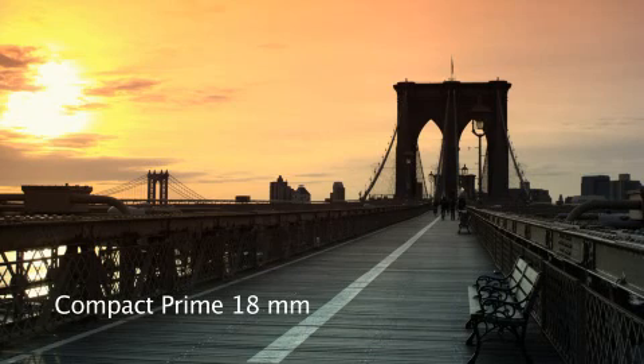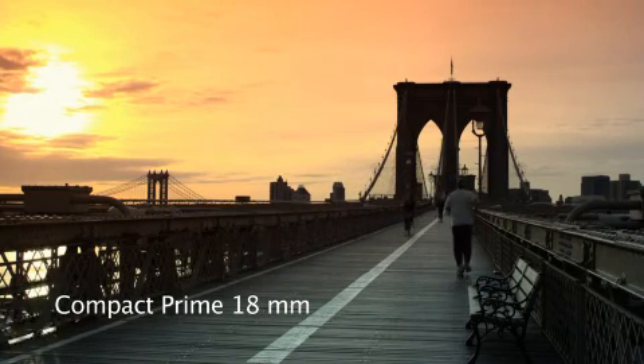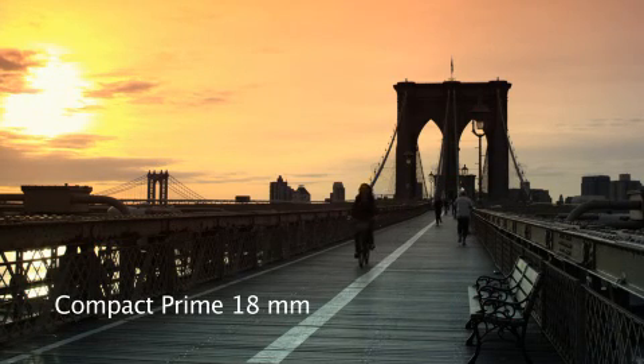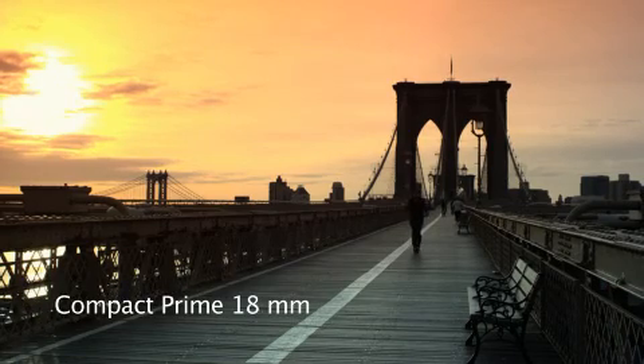We went to the extreme wide end of the lens with the 18 to actually shoot our featured bicycle riding past us. It's a little later and the sky's gotten a bit brighter. You can see how it's handling extreme contrast — you're seeing the sun through clouds, but it's still holding the beautiful orange of the dawn sky, and it's still holding detail in her face, which I think is pretty extraordinary.